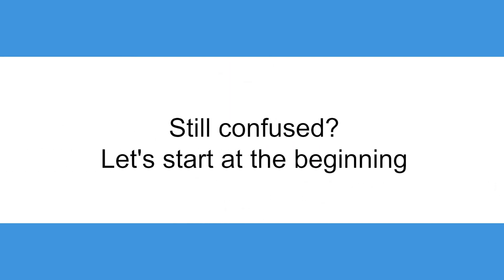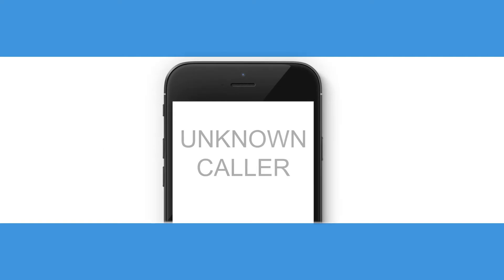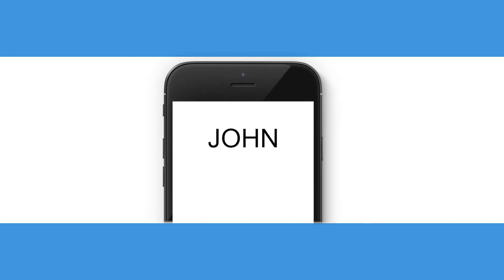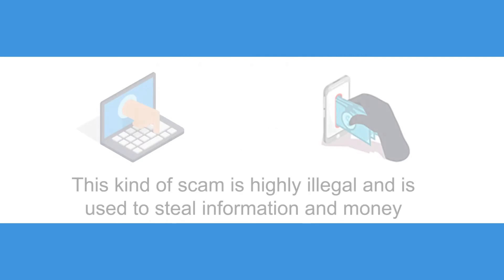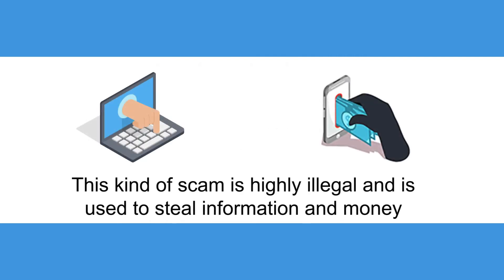Still confused? Let's start at the beginning. Currently, scammers can change the number they're using to call with to make it appear as if someone friendly is calling. This is called spoofing. This kind of scam is highly illegal and is used to steal information and money.